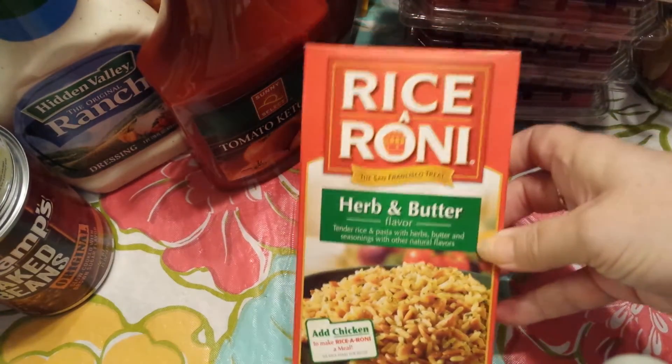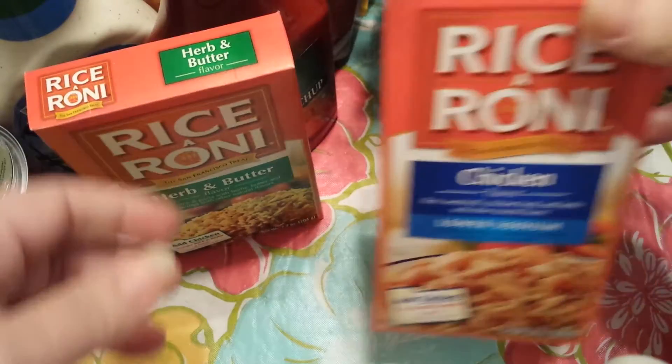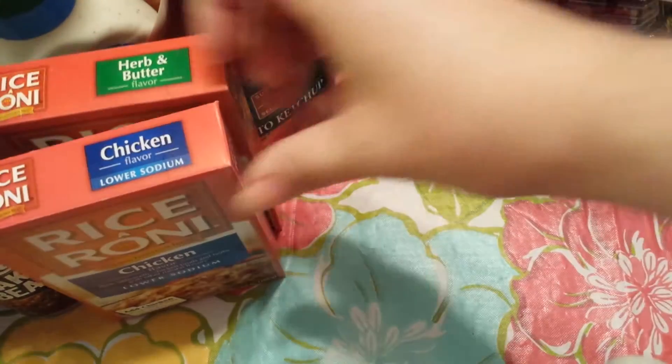I'm trying to stock up on dry goods right now. I got a Rice-A-Roni Herb and Butter and the Chicken Low Sodium — those were a dollar.